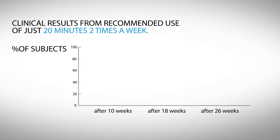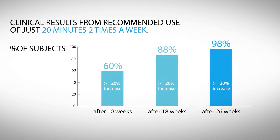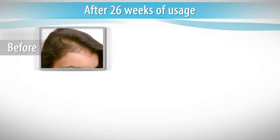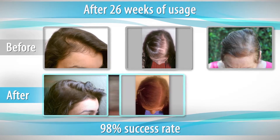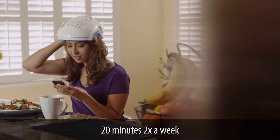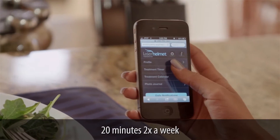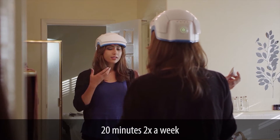Through the efficacy study of the Theradome LH80, it was found that in as little as one month, 98% of participants who were battling hair loss experienced positive visual results, and within four months experienced new hair growth. Equally as important, it was also found to promote overall hair health, with participants often experiencing a doubling of the diameter of the hair shaft and 99% experiencing visible hair thickening.